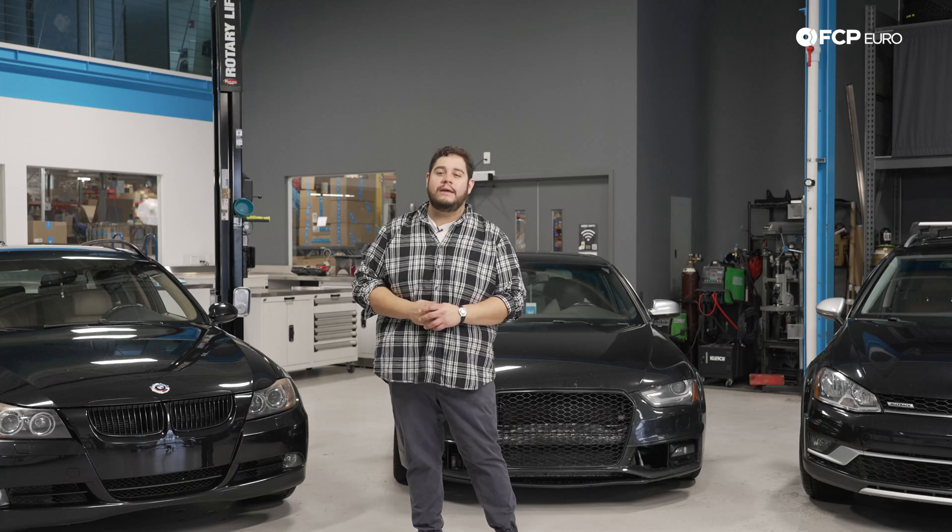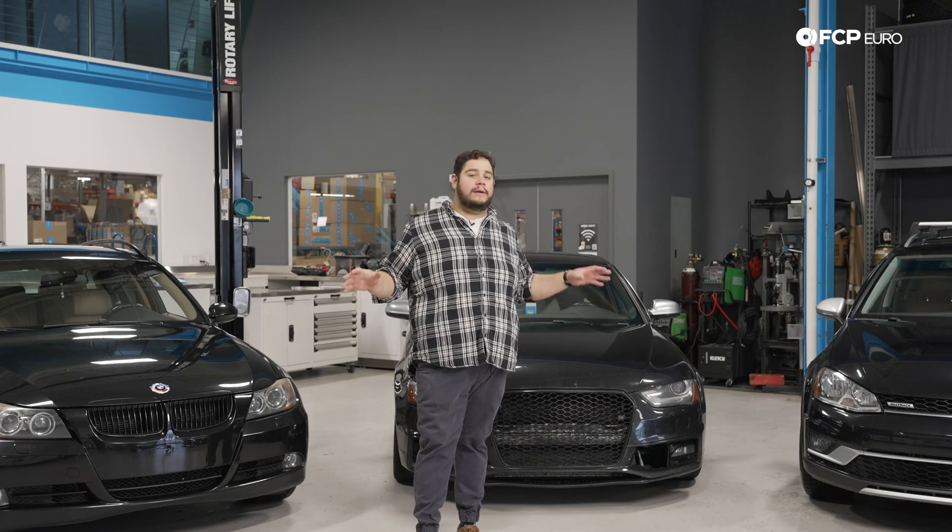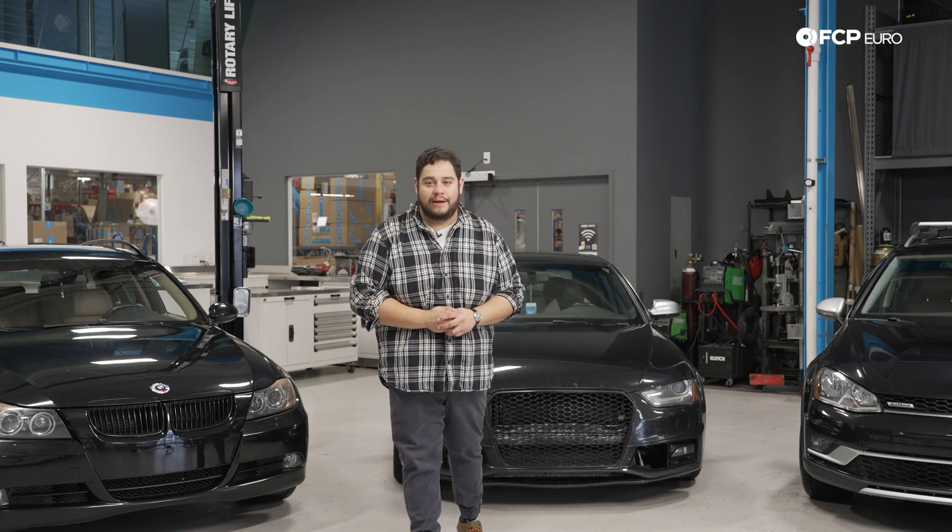Everything we're going to be covering in this series is information that you can find in your owner's manual. And if it's not something you have handy, be sure to hop online and do a quick search — usually you can find them online. If you have any questions about the cars we're going to be looking at today, be sure to leave some comments in the comment section below.